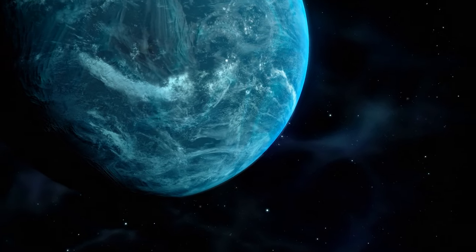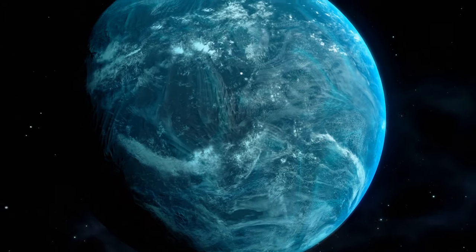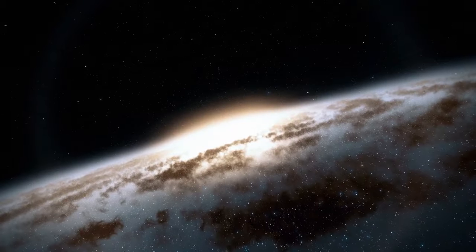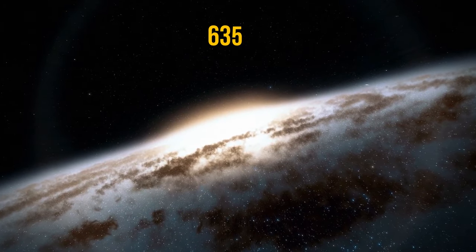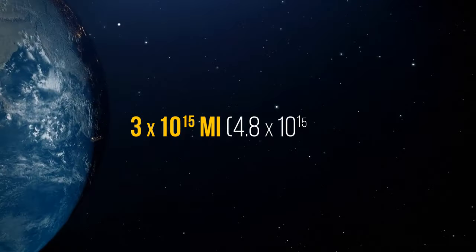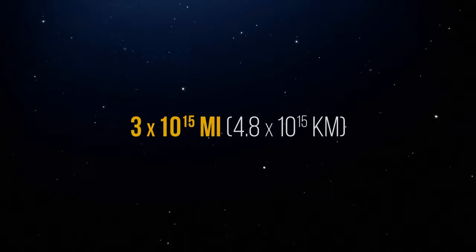We now know that Kepler-22b is very similar to our planet and could potentially become a second Earth. It's also very close to us — only 635 light-years away, which is about 3 quadrillion miles. But this is one of the closest options we have.